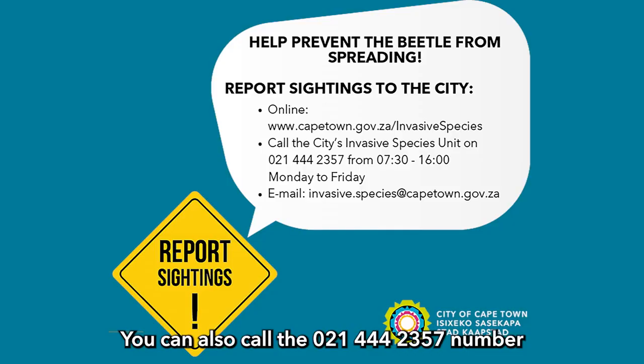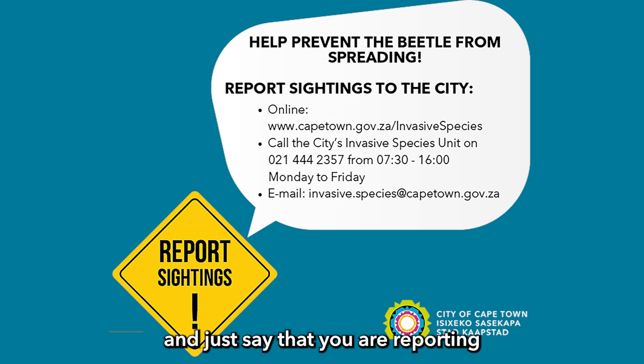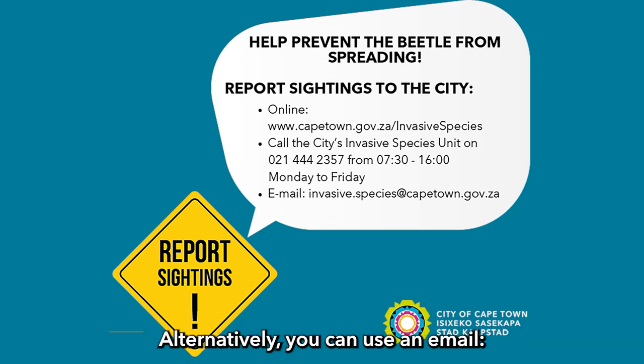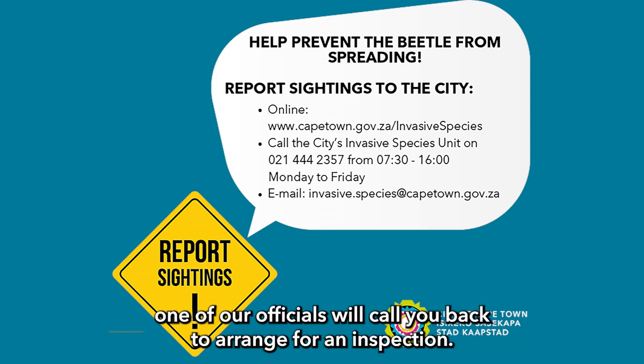You can also call 021-444-2357 and say that you are reporting the Polyphagous Shot Hole Borer, or PSHB. Alternatively, you can use the email invasive.species@capetown.gov.za. Using any of those three platforms, one of our officials will call you back to arrange for an inspection.